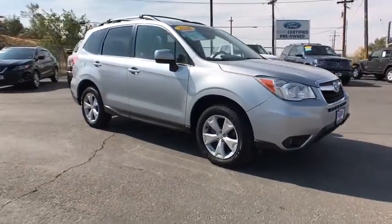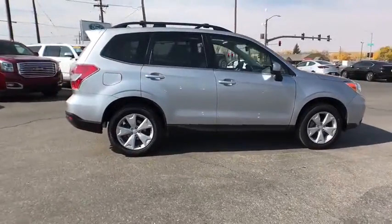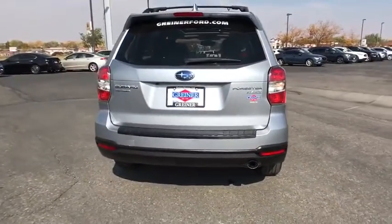Come test drive the 2016 Subaru Forester. The Subaru Forester is a sensible, practical, and affordable vehicle. It has an impressive, comfortable ride and handles well. This vehicle has less than 55,000 miles.